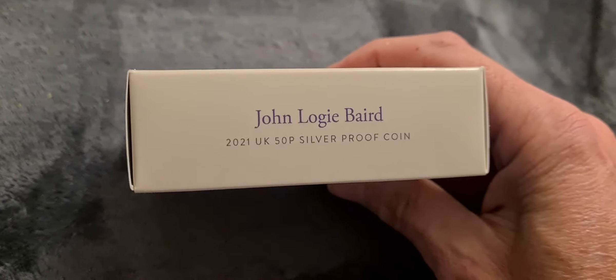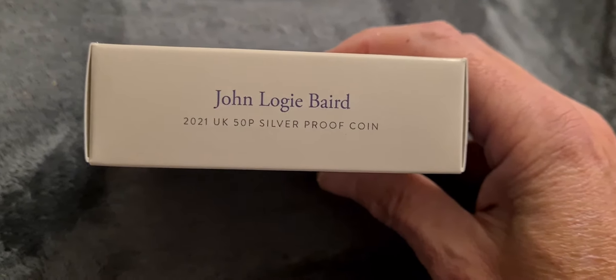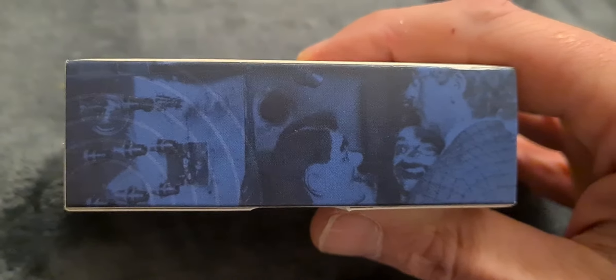These little boxes are pretty good - they hold the coin inside nice and firm, and I'm sure it works in stopping the coins from getting damaged. These boxes are worth keeping as well, because if you ever sell the coins on, you can always repackage them and post them.